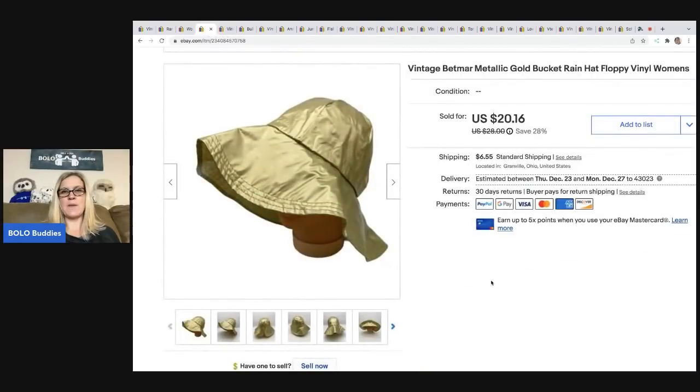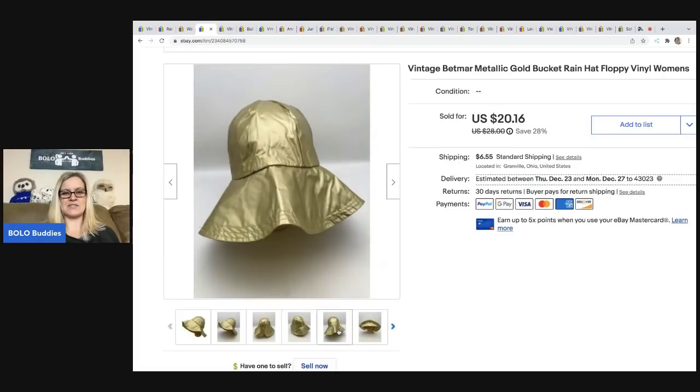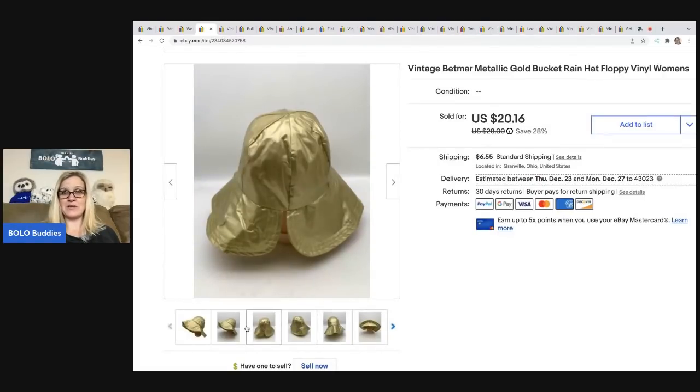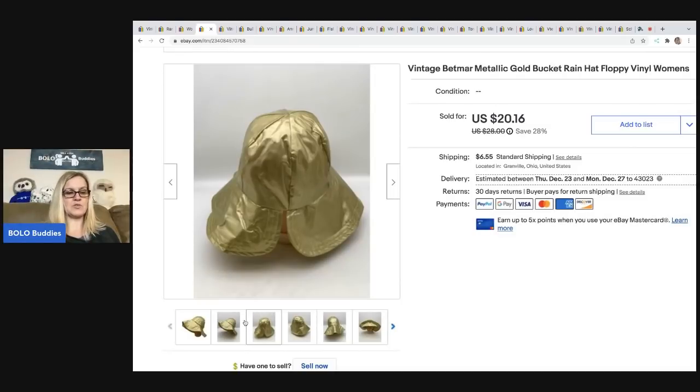The next item is this Vintage Betmar Metallic Gold Bucket Rain Hat. I picked this up at a garage sale — I just thought it was kind of fancy and cute. I figured it would be a bread and butter, but you just never know. I paid a dollar for it, and it sold for a best offer of $14. The buyer was all in for $21.05.